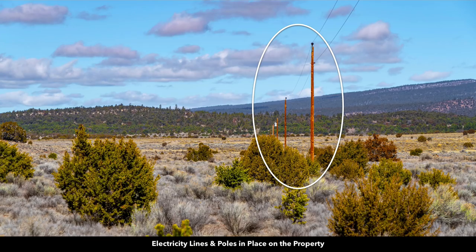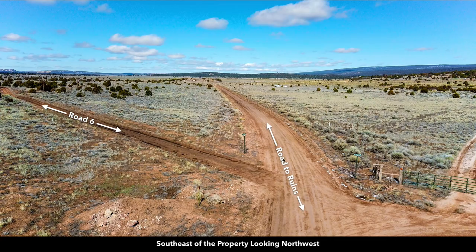Here's a photo showing the electricity lines and poles on the property, and this is the intersection at the southeast corner of the property. This is the road that runs along the entire east boundary. You've got over a third of a mile of road frontage along the east boundary, and then this is the road that runs along the southern boundary.